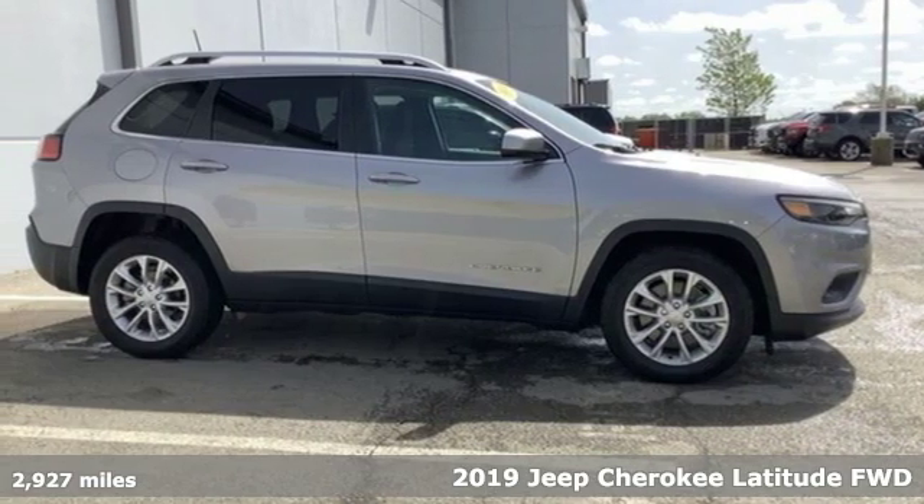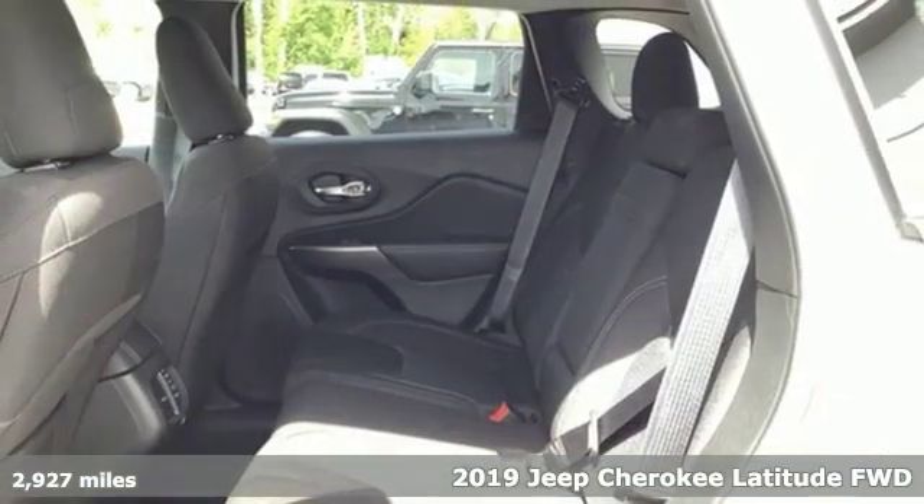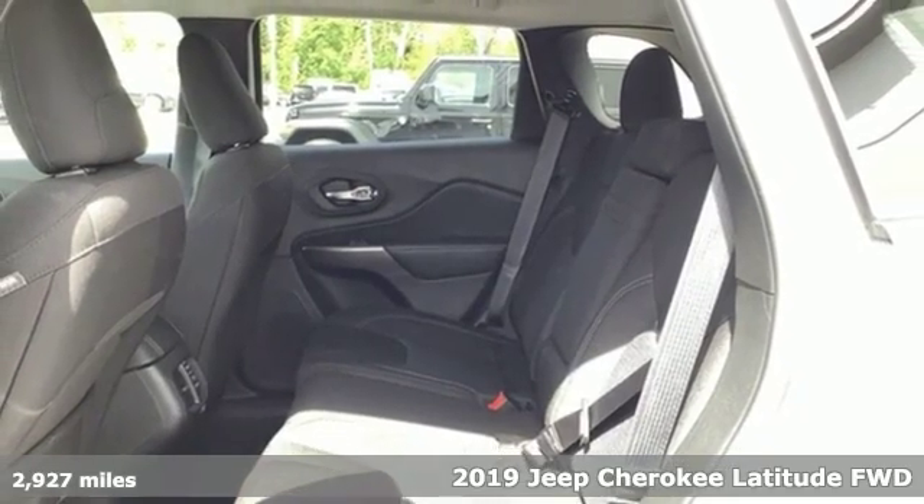Here's a new 2019 Jeep Cherokee. Freedom and adventure await in this sophisticated and versatile Cherokee.